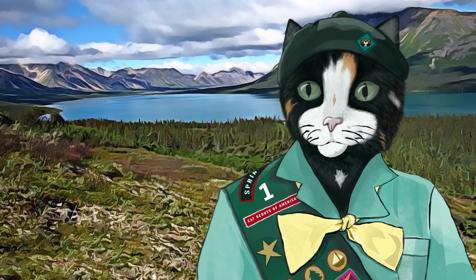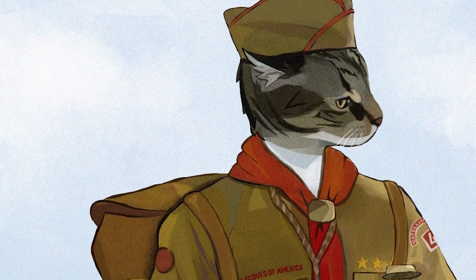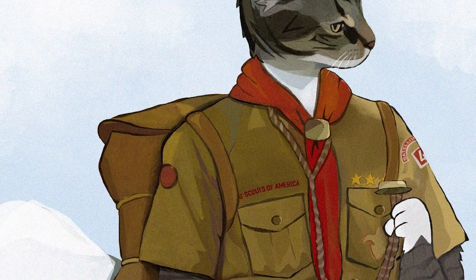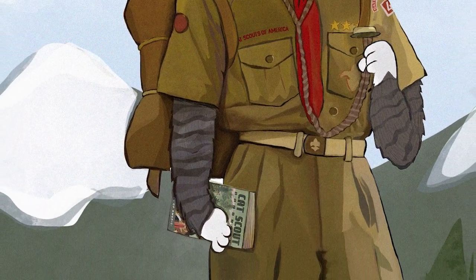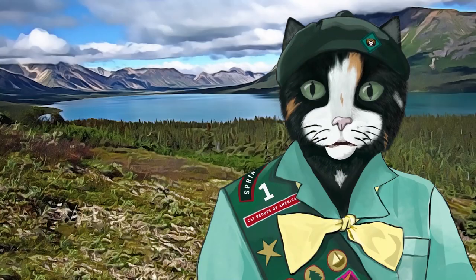Second, make sure you have the proper clothing and shoes for your hike. That means wearing your neatly pressed Cat Scouts uniform. It's designed for any outdoor activity, including hiking. If the weather is warm, I recommend the official Cat Scouts short pants for greater comfort. Girl Cat Scouts have the option of wearing capris.